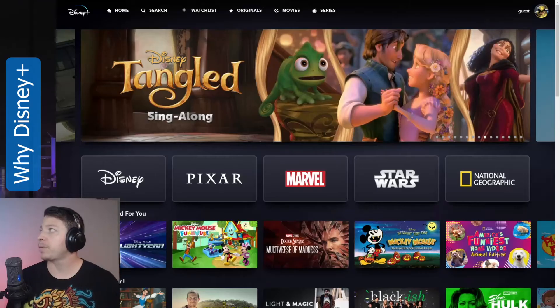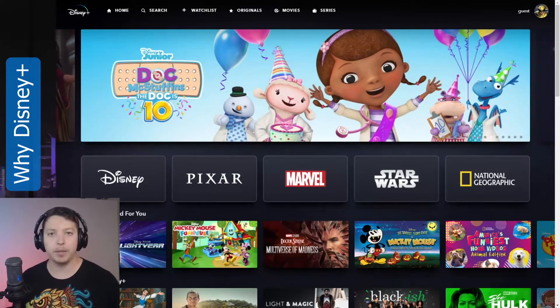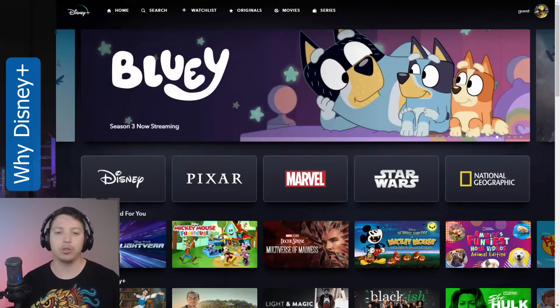So today's website is going to be Disney+. I chose Disney+ because they were late into the game on streaming. At this point, they already had Hulu, Netflix, and Amazon Prime.